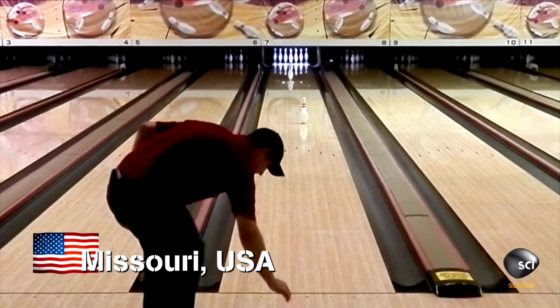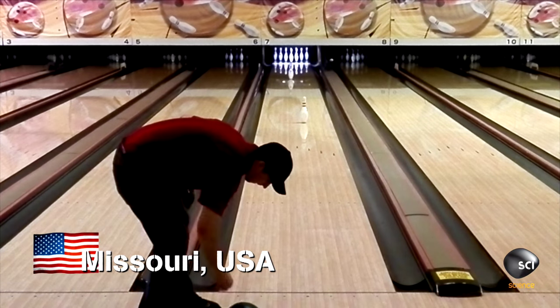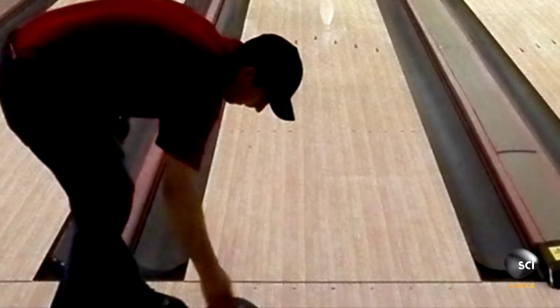Missouri, now, where Michael Long is dishing up a bowl of incredible. Whoa, what's Michael doing?